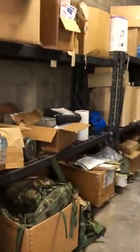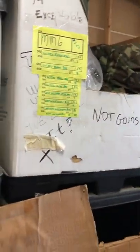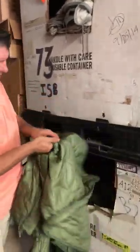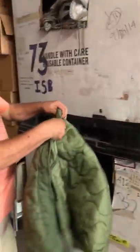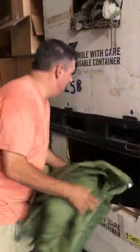Coming on down here, looks like we have coat liners. These are coat liners. I think these are mediums or larges, one or two. These are large coat liners, great shape. These look brand new.